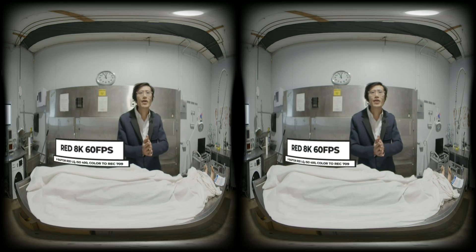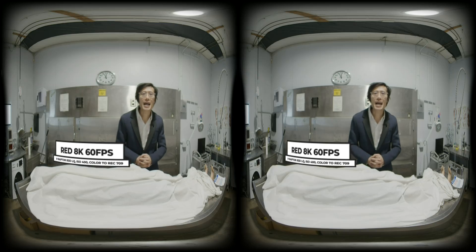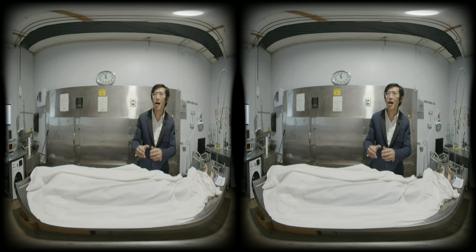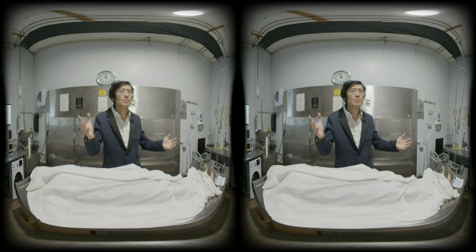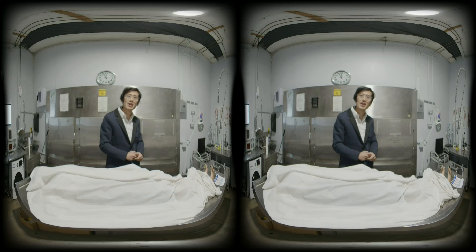First, as you can see right now, it can shoot in 8K and 60fps in RAW — not just any RAW, but the best RAW: R3D. The Canon R5 can only do 8K at 30fps. What is the difference between 60fps and 30fps in VR? Well, let's make a comparison right now.